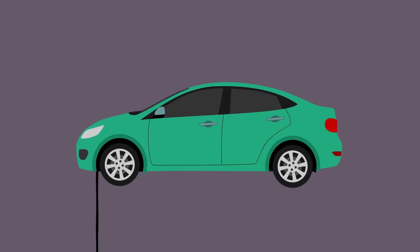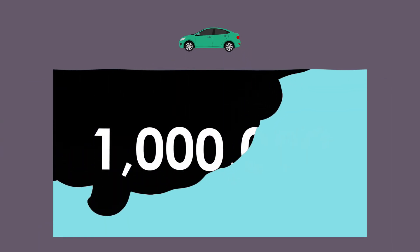Did you know that the used oil from just one car's oil change can contaminate up to 1 million gallons of fresh water? This is harmful to the environment, so proper recycling is vital.